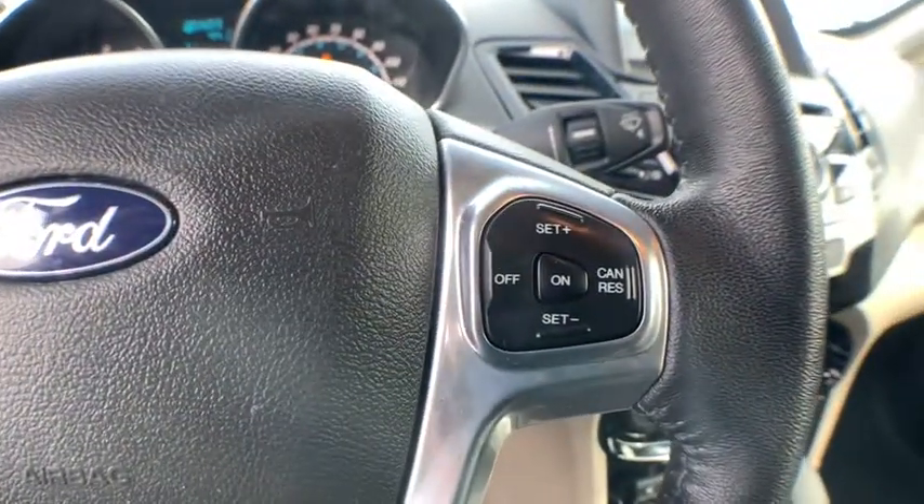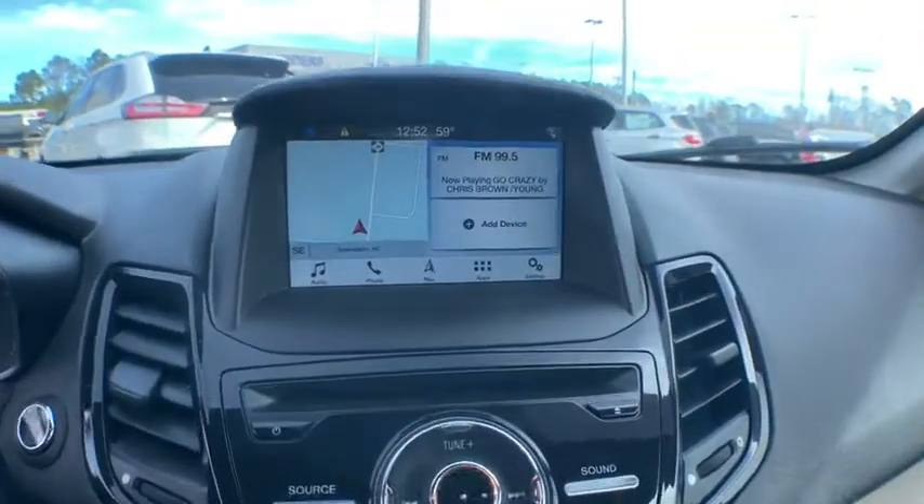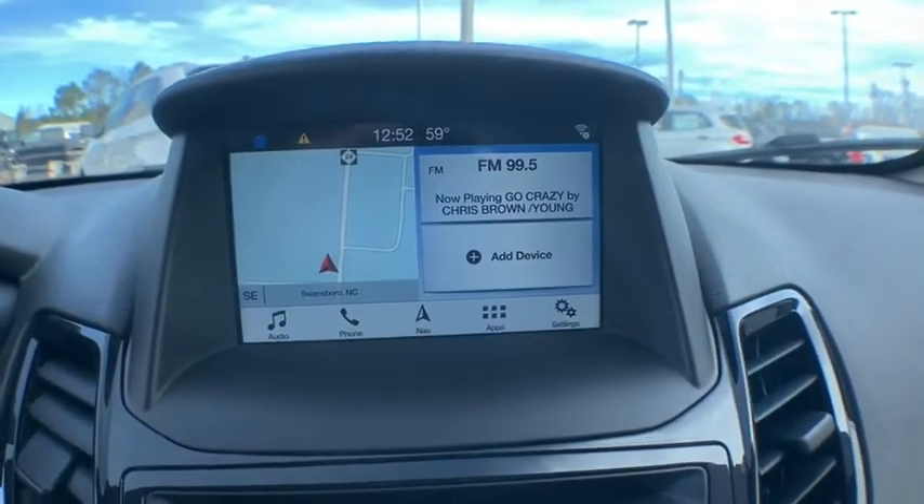Adjustable steering wheel, auto dimming rear view mirror, aluminum wheels, cruise control, keyless start, floor mats, climate control, front wheel drive, rear defrost, premium sound system.